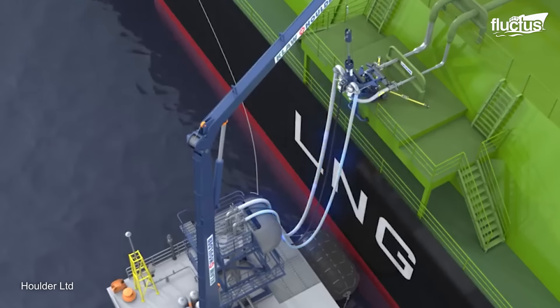LNG ship-to-ship bunkering is a process where liquefied natural gas is transferred from one LNG carrier to another, or from an LNG storage vessel to an LNG-fueled ship. It's commonly used to refuel LNG-powered vessels such as LNG carriers, cruise ships, ferries, and container ships. The LNG transfer equipment, such as cryogenic hoses and loading arms, is connected between the two vessels. A vapor return system is used to capture any boil-off gas that may occur during the transfer, preventing it from escaping into the atmosphere. Once the desired quantity of LNG is transferred, the hoses and equipment are disconnected and safety checks are conducted.